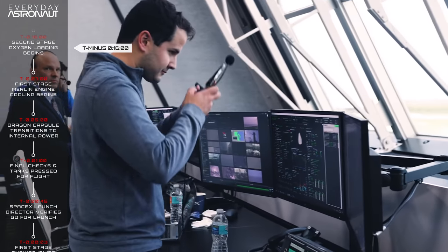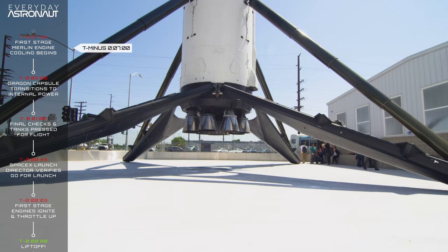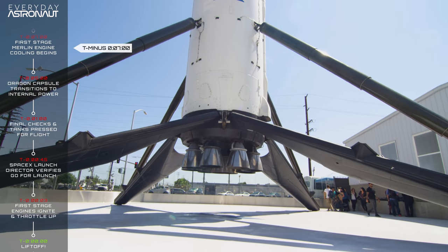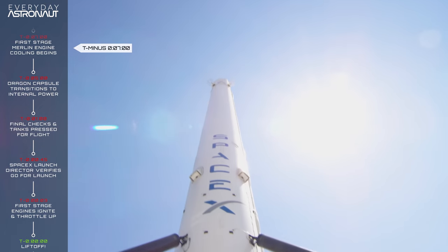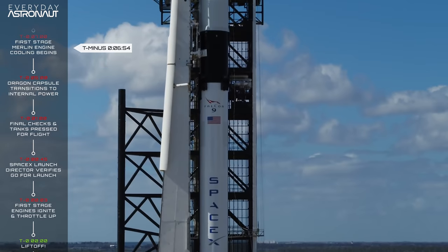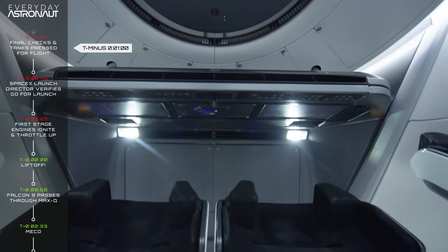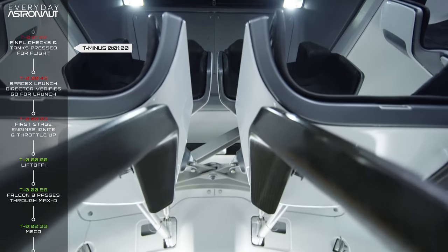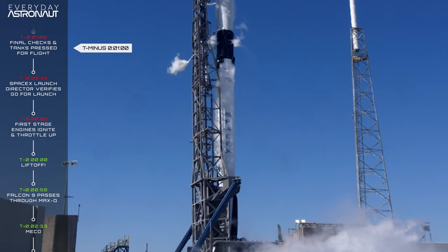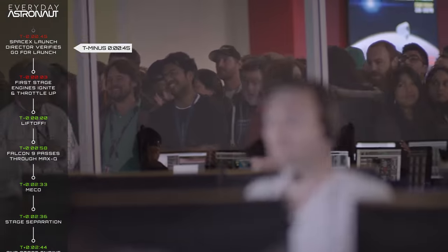At T minus 16 minutes, liquid oxygen begins filling the second stage. At T minus 7 minutes, the Falcon 9 begins to flow liquid oxygen through the nine Merlin engines on the first stage, conditioning them for the cryogenic temperatures of the propellant. At T minus 5 minutes, the Dragon capsule transitions to internal power. At T minus 1 minute, the flight computer begins final pre-launch checks and the tanks get pressurized to flight pressure — three bar. At T minus 45 seconds, the SpaceX launch director verifies they are go for launch, and it's officially time to get excited.